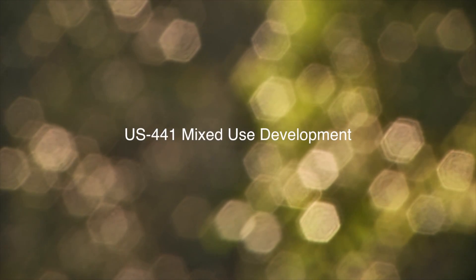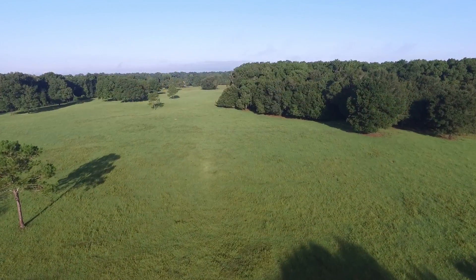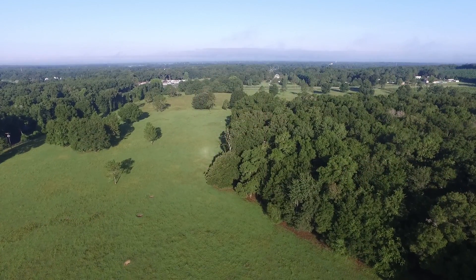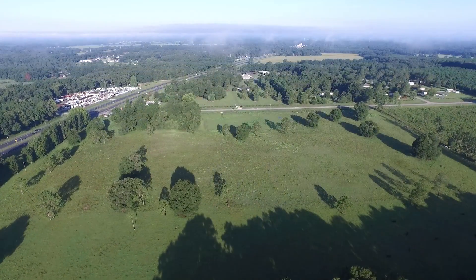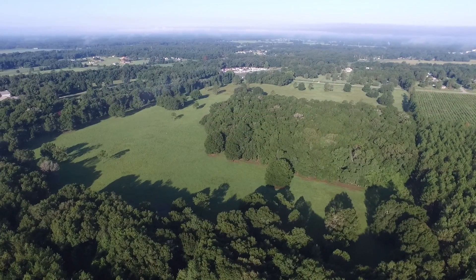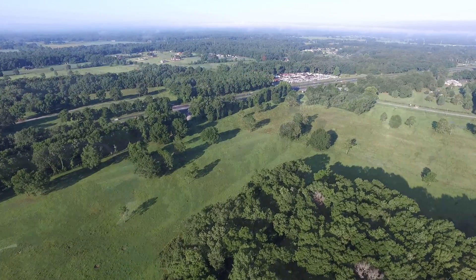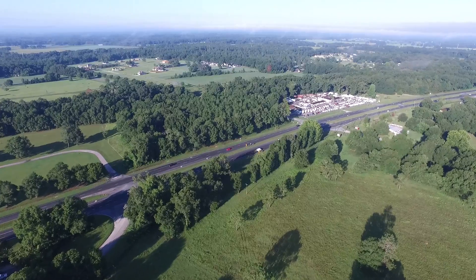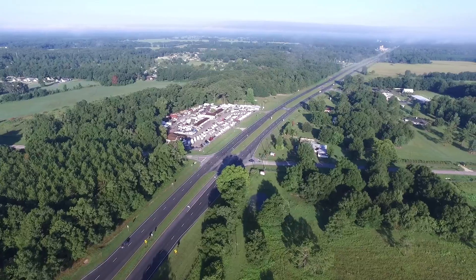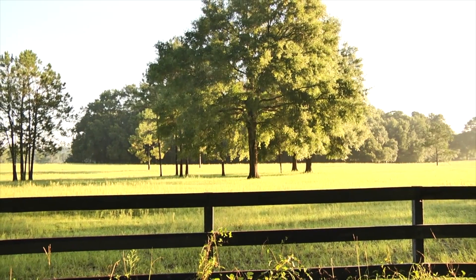The US 441 mixed-use development tract is 64 acres located only two and a half miles east of downtown High Springs and only 2.8 miles west of Interstate 75. This rural site is located within the city limits of business-friendly High Springs and has a future land use designation of business commerce with commercial intensive zoning. Access is excellent with frontage on three paved roads: 700 feet on US 441, 800 feet on Northwest 202nd Street, and 1,600 feet on Northwest 170th Lane.